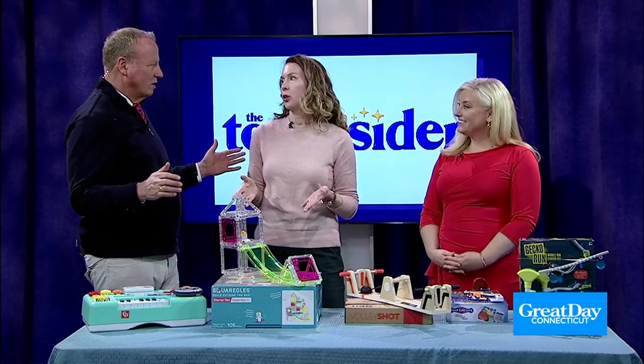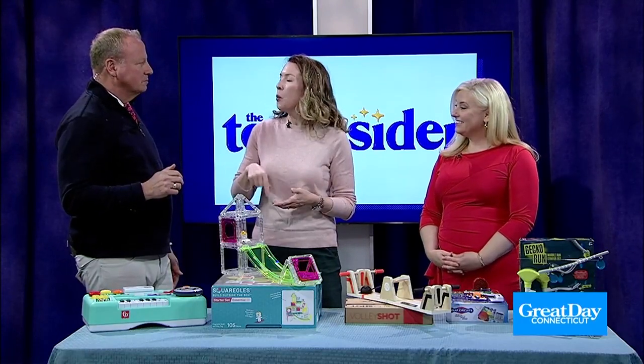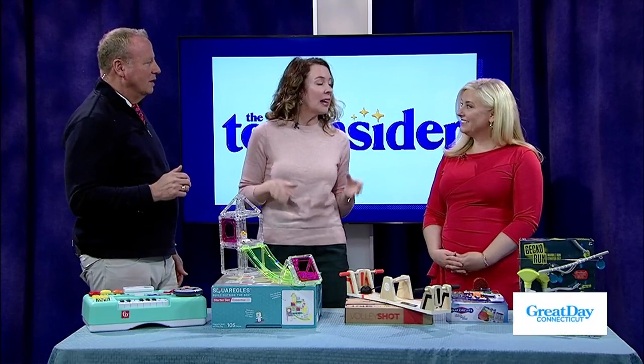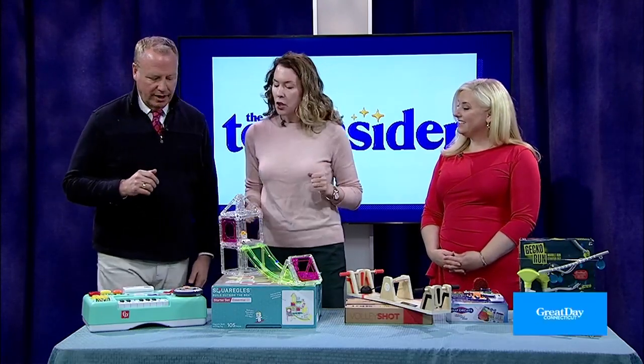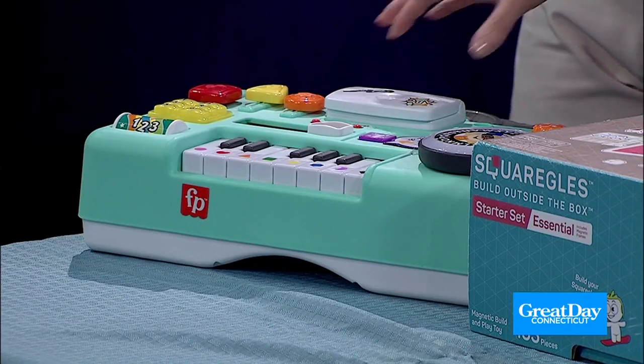It's true. Boredom sets in during winter break, but you don't want one of those one-and-done kind of things. As a parent, I want that thing to last the entire week and have a different play experience every day. That is awesome. So this is what we have — this is the Fisher Price Laugh and Learn DJ Table. I'm loving it already!